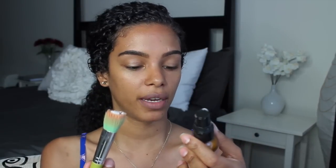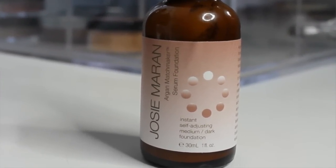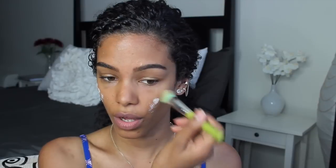I take just one pump of my Josie Maran Instant Self-Adjusting Serum Foundation. This is the darkest color they have, which is medium dark. It starts off light and then adjusts to my natural skin color.